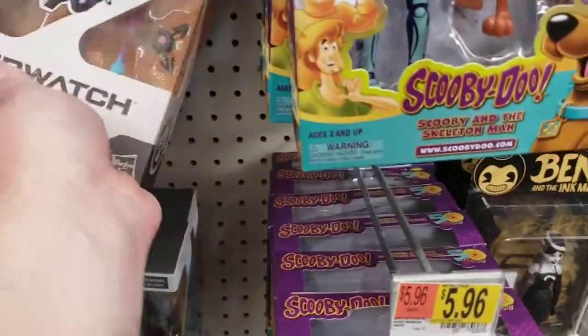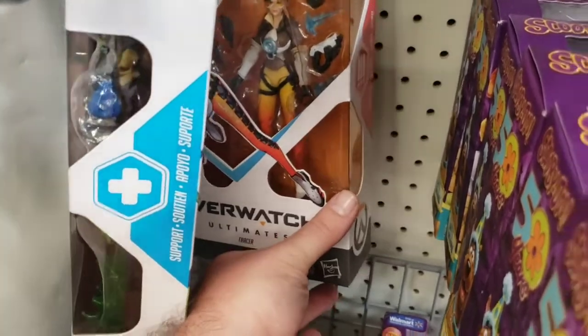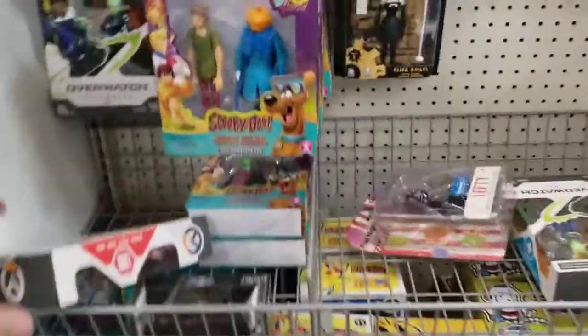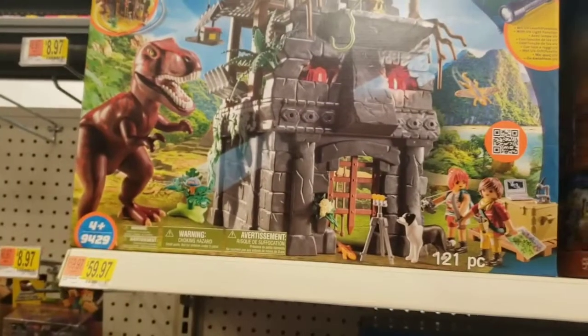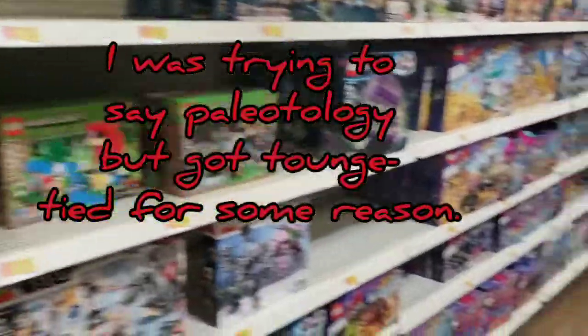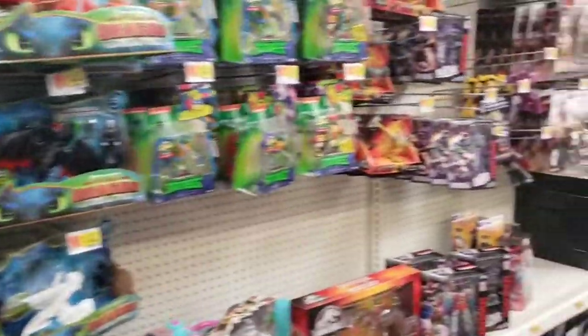I don't care about Fortnite but these Overwatch figures are kind of cool. Overwatch was a big thing and I'm sure there are still a lot of fans. I thought Overwatch was much cooler - a lot of the characters were great like Tracer, D.Va, Mei, and Mercy. Scooby-Doo figures are cool but I don't think I'll collect them. Legos and Playmobil are pretty cool - I used to love dinosaurs as a kid. That's really about it for the toy aisle.